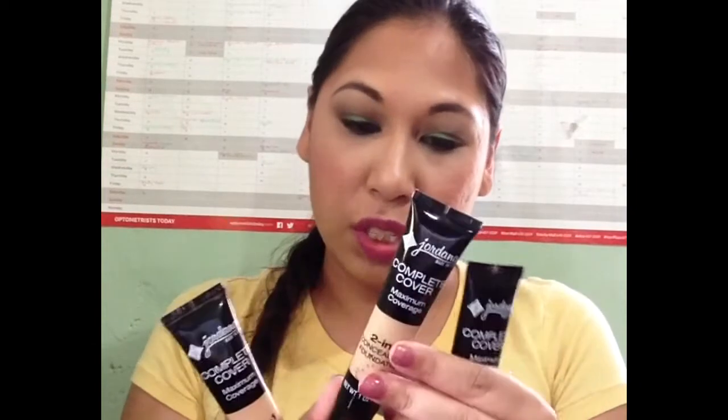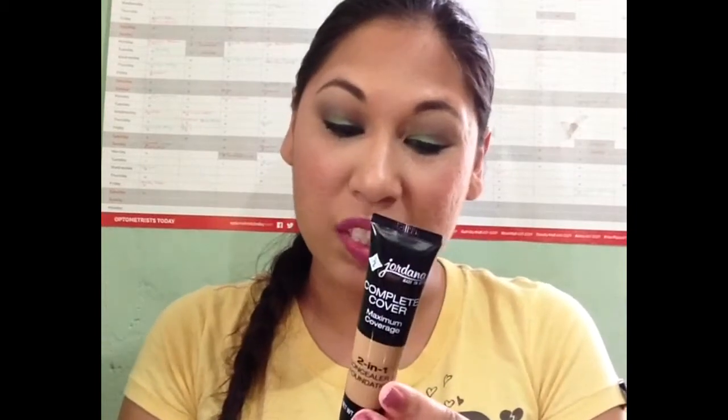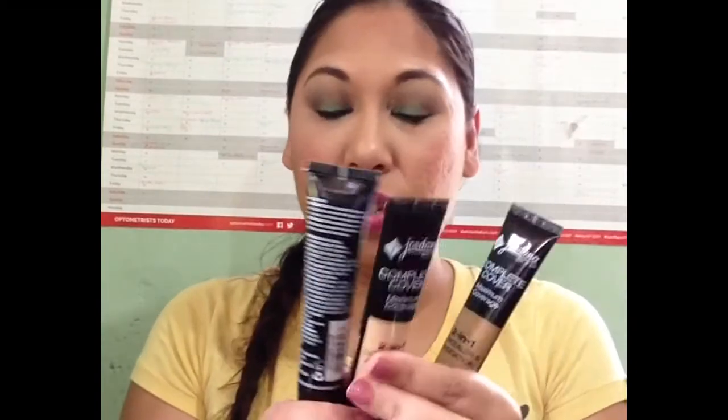For foundations, I am using three. I'm going to try out three Jordana Complete Cover Maximum Coverage 2-in-1 Concealer and Foundation. I purchased 06, which is called Honey Olive. I have Neutral Olive 07, which I used last week, and this dark color is called 08 Golden Olive. If these two don't match, I'll have a darker color to mix in. And I have one more foundation.